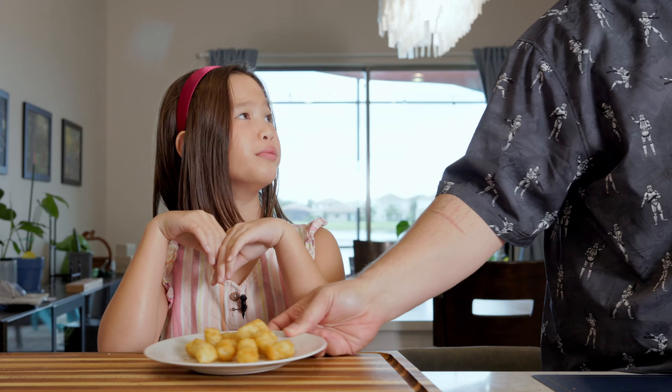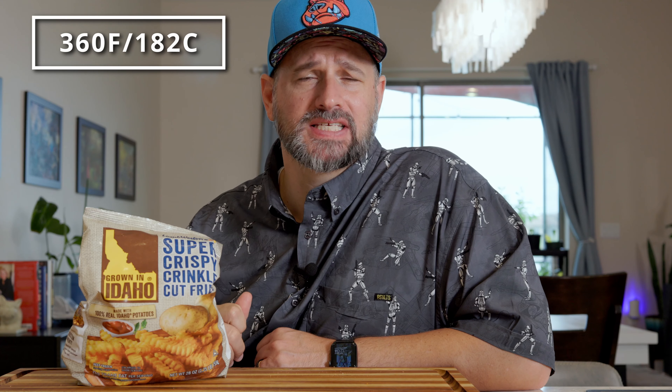French fry time. It only leaves crinkle-cut french fries. Super crispy crinkle-cut french fries with real Idaho potatoes — 360 degrees Fahrenheit for 12 to 14 minutes.